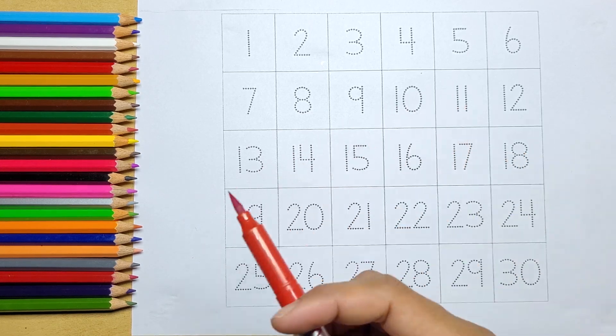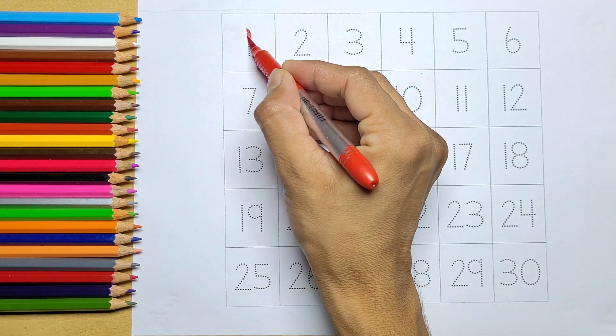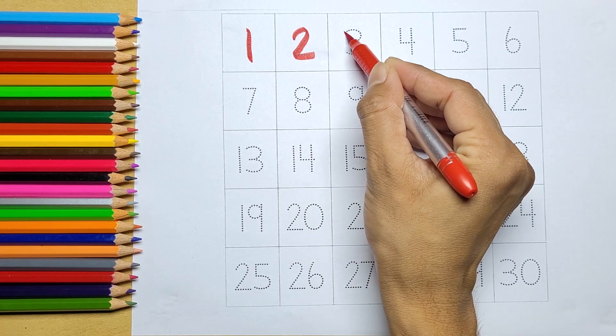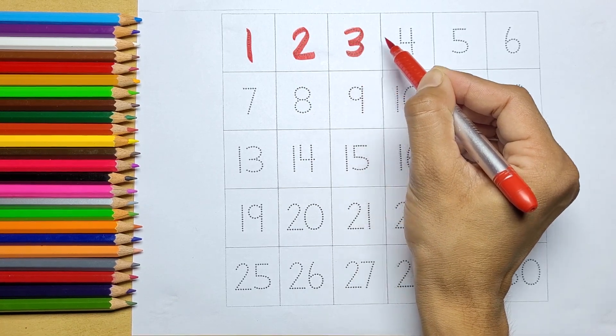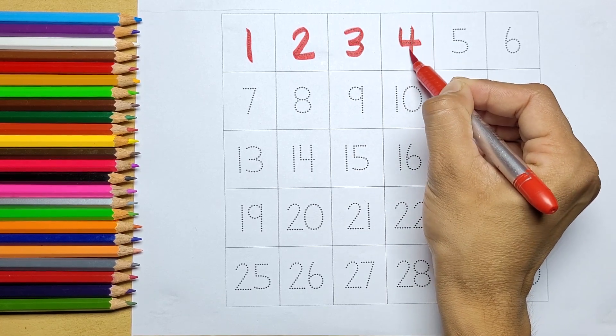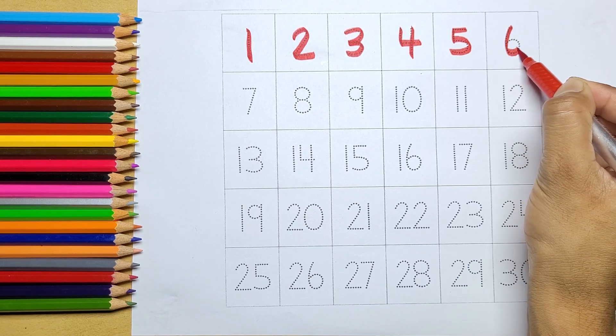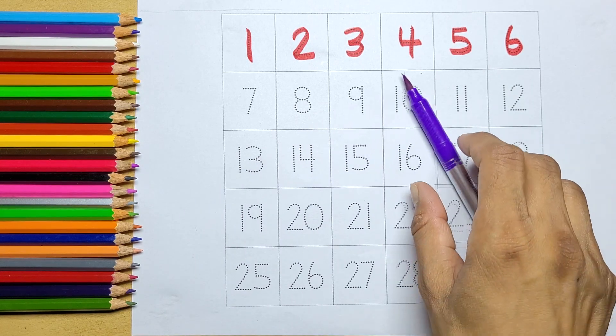Red color: one, two, three, four, five, six.